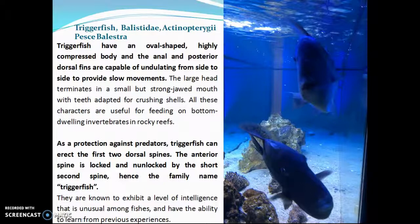Triggerfish have an oval-shaped, highly compressed body, and the anal and posterior dorsal fins are capable of undulating from side to side to provide slow movements. As a protection against predators, triggerfish can erect the first two dorsal spines. The anterior spine is locked and unlocked by the short second spine, hence the family name Triggerfish.